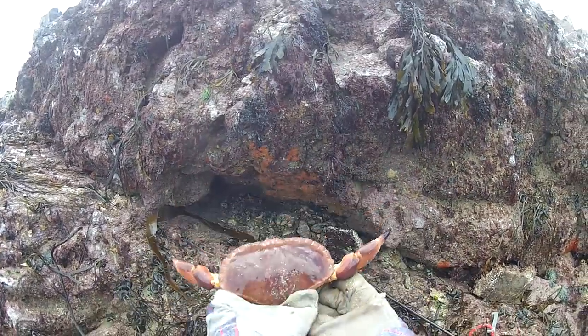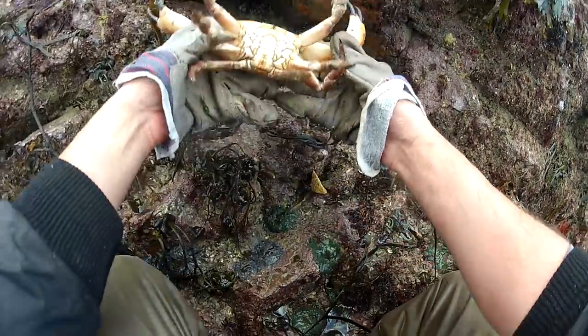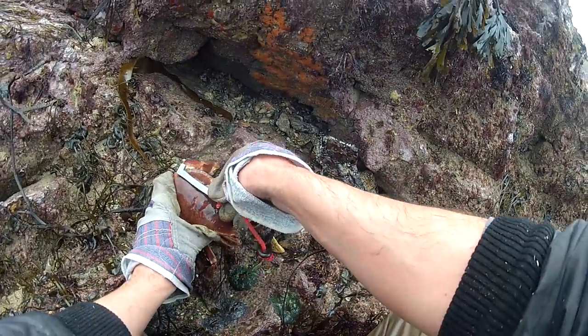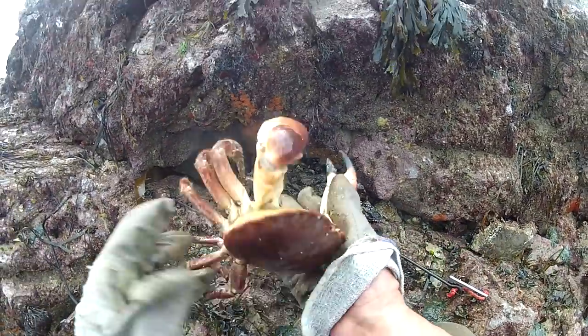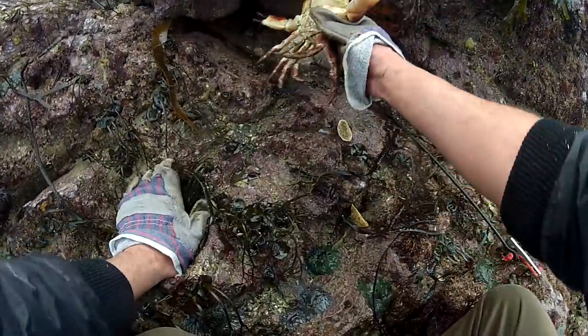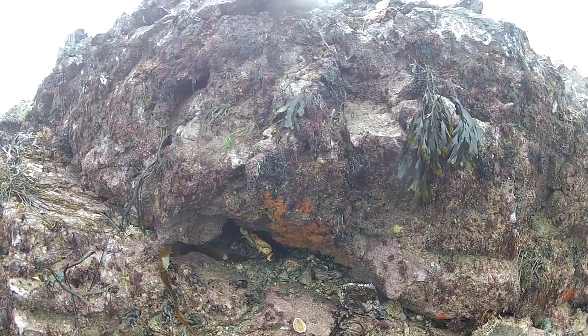So you see here we have a crab which has just come out of this hole here. So you do find him when you go down the beach. This one is probably near size. It doesn't feel very heavy though. I'd say it's size but I'm not going to bother with it. I'm going to put him back in his home. Hopefully he'll get left alone.